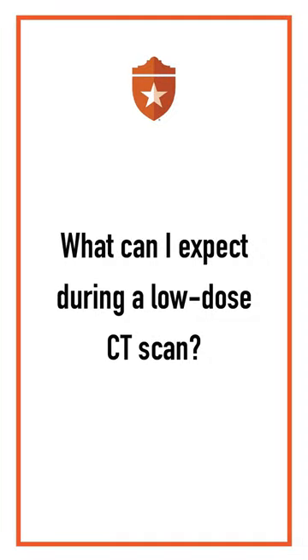Lung cancer can absolutely be detected early with a low-dose CT scan. During a low-dose CT scan, you will likely be asked to change into a gown. The tech will bring you back to the scanner and position you on a flatbed that moves slowly back and forth through the scanner. It takes a few minutes and is painless.